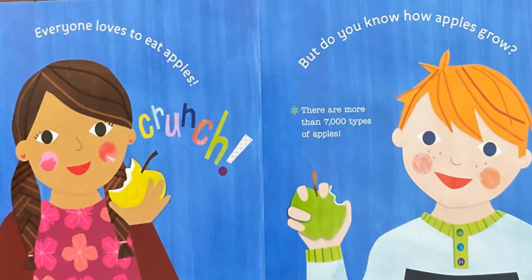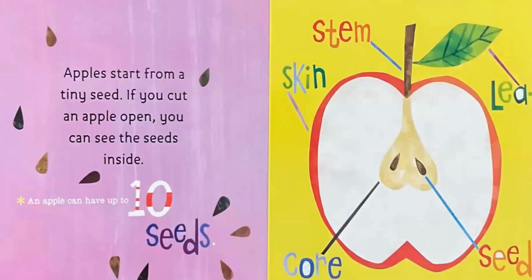There are more than 7,000 types of apples. Apples start from a tiny seed. If you cut an apple open, you can see the seeds inside. An apple can have up to 10 seeds.